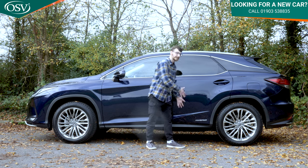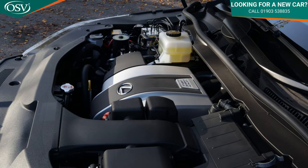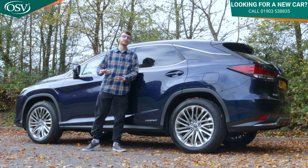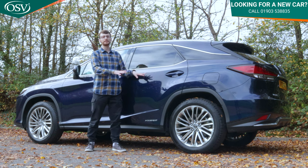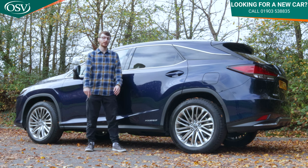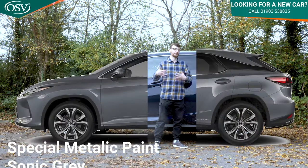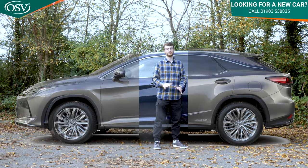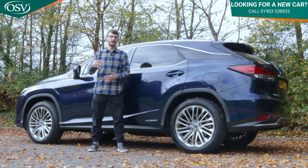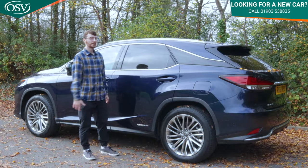The hybrid badging on the side reminds you this is a self-charging hybrid vehicle — more on the powertrain later. The door handles match your chosen body colour. We've gone for deep blue, a metallic option costing around £670. Other metallic options are available on screen, plus special metallic colours at around £920. If you don't want to pay extra, the standard velvet black looks really good too.